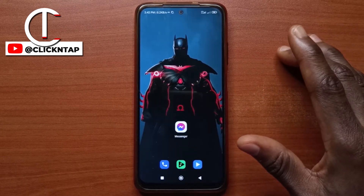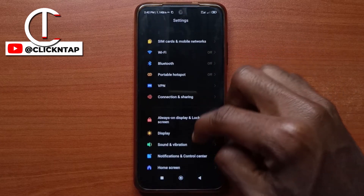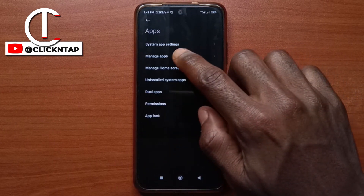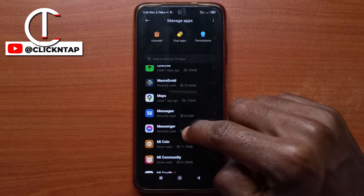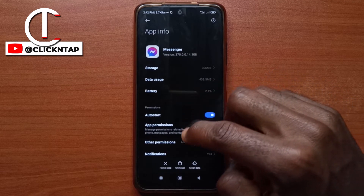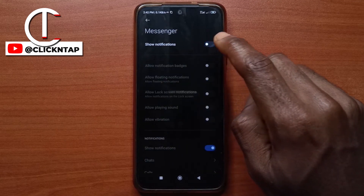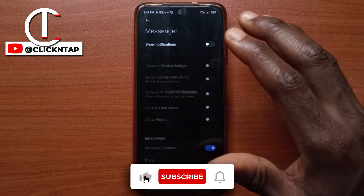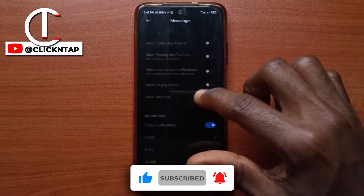If you wish to completely hide notifications from the Messenger app, head over to your phone settings and scroll until you find Apps. Tap on it, tap Manage Apps, and then look for Messenger. Tap on it, then tap Notifications and tap to turn off all notifications from the app. If you do this, you're not going to know if you have new messages, so you'll always have to go into the app to check.